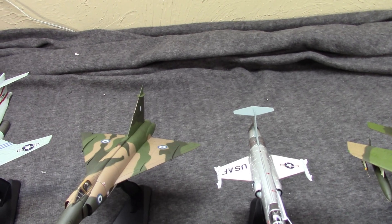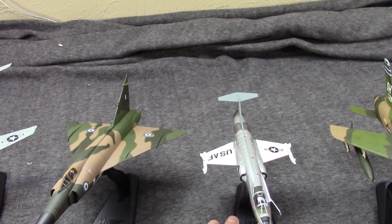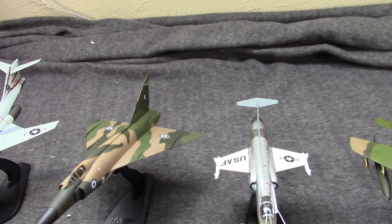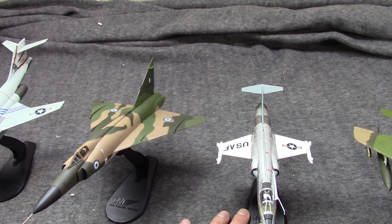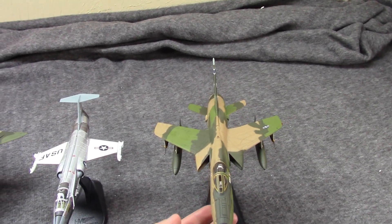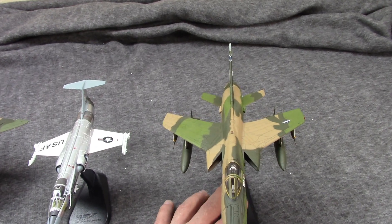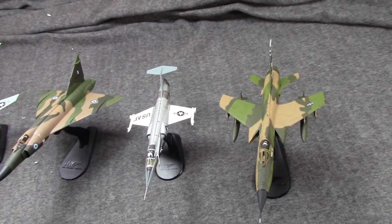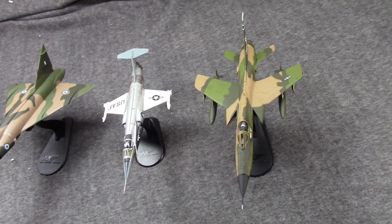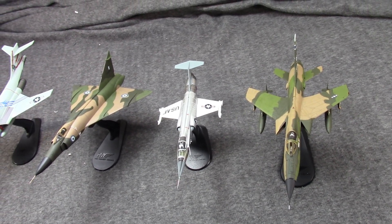The Starfighter was actually an internal project from Lockheed, really designed by Kelly Johnson in response to what pilots said they wanted after experiences in Korea. Problem was, the Air Force didn't really seem to want it, though at first they seemed excited. The Thunderchief has the dubious distinction of being the only aircraft pulled from service in Vietnam because of losses, which is a little unfair because it was really doing something it was never designed to do.